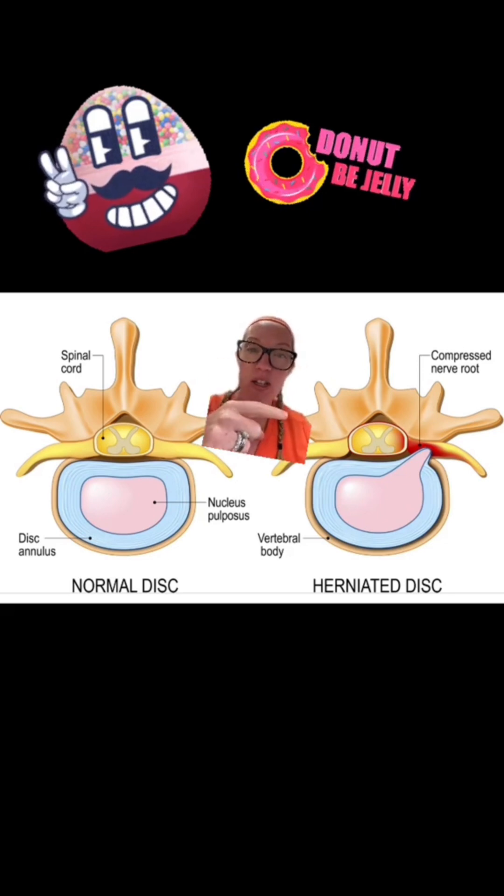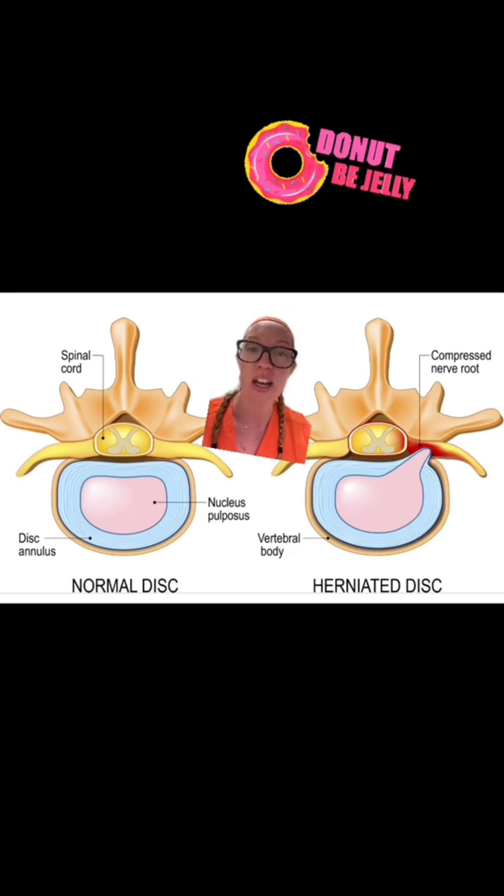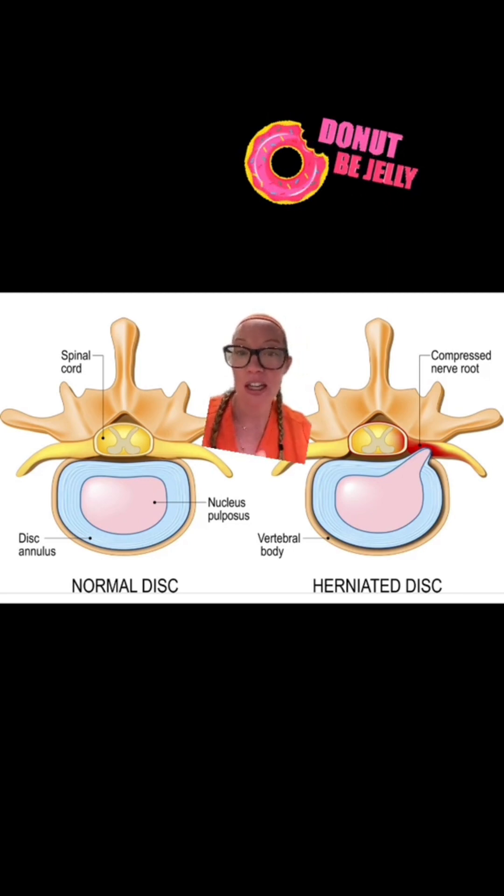Here on this side, you see the disc herniation. What happens is you can experience an annular tear — a tear in that hard coating — and then the inside, the squishy stuff or jelly of the donut, can leak out and pinch the nerve. That's what happened in this case. This patient was lifting with CrossFit and probably tore her annulus during a workout.